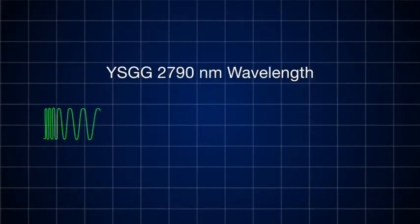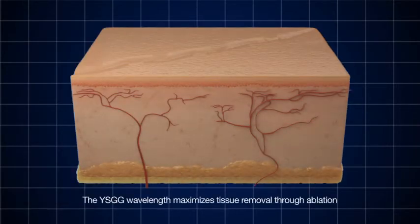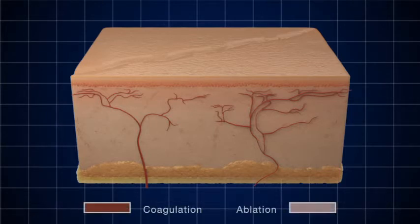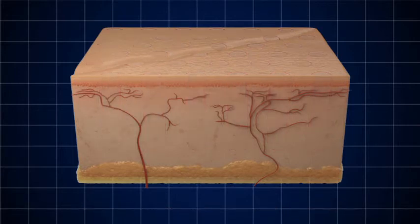Why is the wavelength critical when aggressively targeting the deep dermis? Wavelength enables control. The YSGG wavelength allows Pearl Fractional to maximize tissue removal through ablation, while simultaneously providing the benefits of a uniform, controlled zone of thermal coagulation and collagen stimulation. The cumulative effect of thousands of identical microcolumns being ablated across the skin optimizes patient results, treatment experience, and downtime.